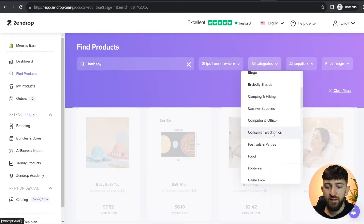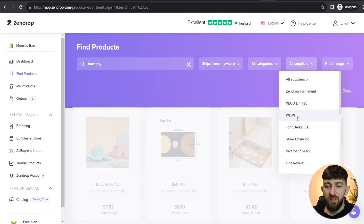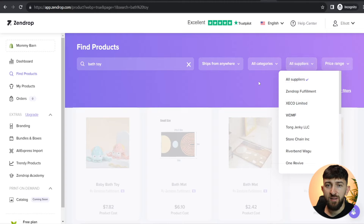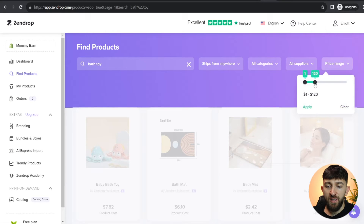You can also go to 'Categories' to search for products in different categories if you're not sure which product to search for using the search bar. You can go to 'All suppliers' — Zendrop does have different suppliers, but I recommend going with Zendrop fulfillment themselves because I've found their products ship a lot quicker and it's easier to deal with their customer service. All of their suppliers have been vetted, so most are fairly reliable. Then you can set a price range — just bring it up or down to where you want and hit 'Apply'.